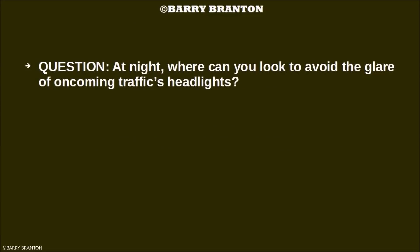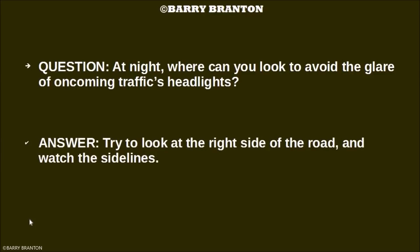At night, where can you look to avoid the glare from oncoming traffic headlights? Try to look at the right side of the road and watch the sidelines.